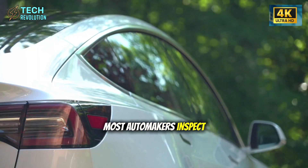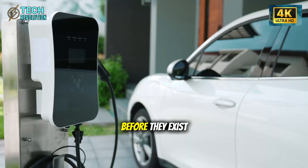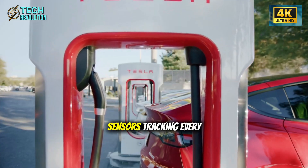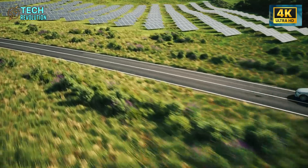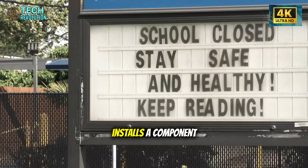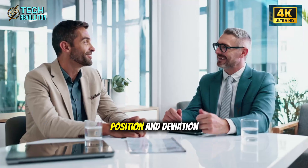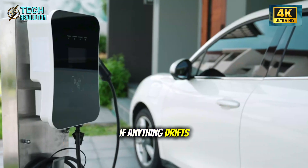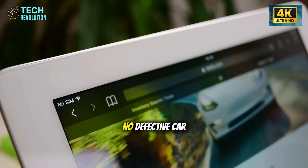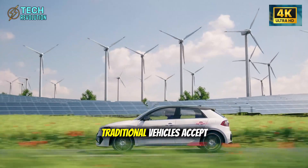Most automakers inspect cars after they're built. Tesla eliminates defects before they exist. The Model 2 production line deploys 1,800 real-time sensors tracking every bolt torque, frame deviation, and body panel alignment. When a robot installs a component, the system doesn't just record the action — it measures force, position, and deviation instantly. If anything drifts even 0.1 millimeter outside tolerance, the line halts. No defective car ever leaves the factory floor.